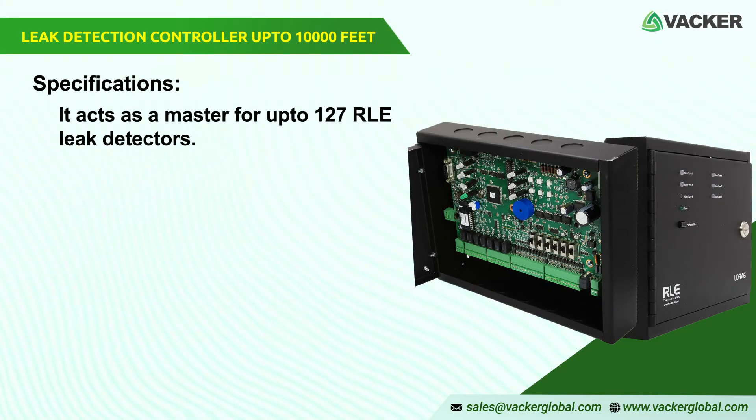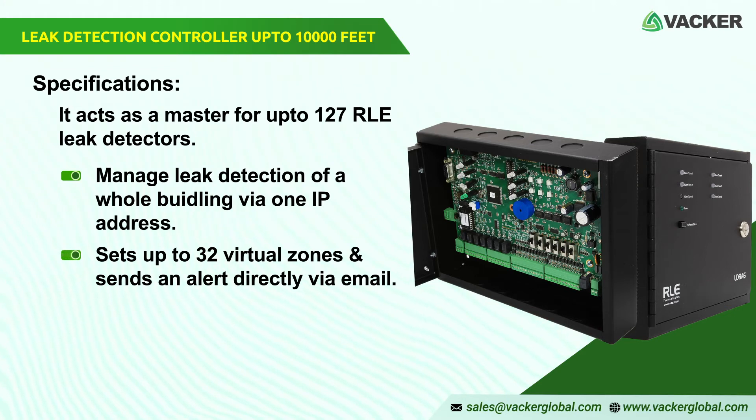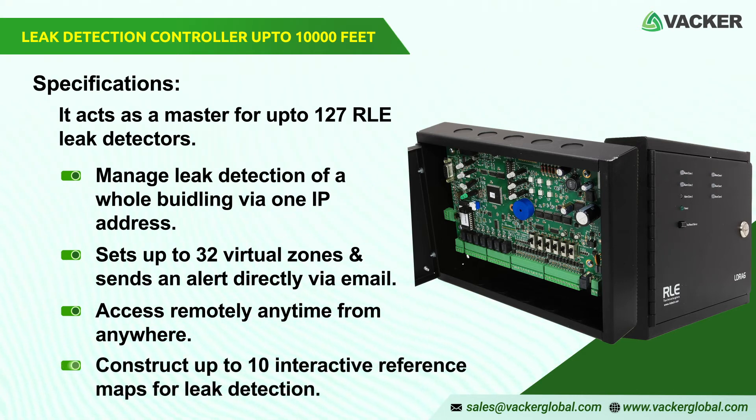It acts as a master for up to 127 RLE leak detectors. It manages the leak detection of a whole building via one IP address, sets up to 32 virtual zones, and sends alerts directly via email. The robust web interface enables remote access anytime from anywhere. It is also possible to construct 10 interactive reference maps for leak detection.